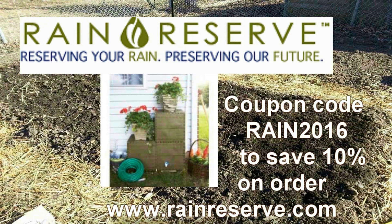Rain Reserve — reserving your rain, preserving our future. Rain Reserve: manufacturing of rainwater capturing capabilities. Visit RainReserve.com and use coupon code RAIN2016 to save 10% on your total purchase.